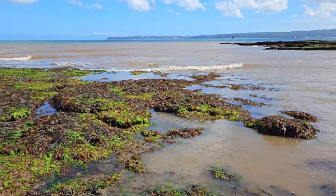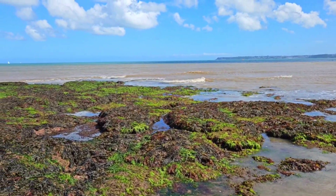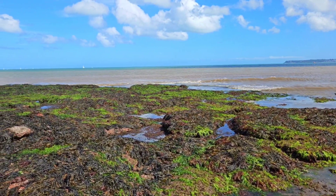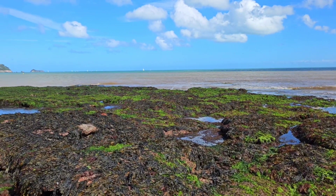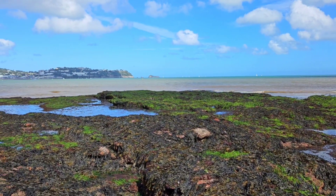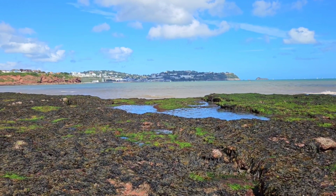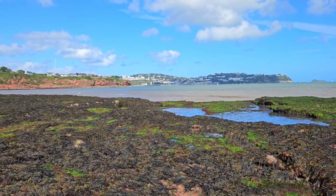Hey guys and welcome back to the channel and to another rock pooling video, where today you find me at Holacombe Beach in Torbay, a place where many amazing sea creatures can be found in the rock pools. Let's not waste any time and let me show you all of the awesome species I managed to find.